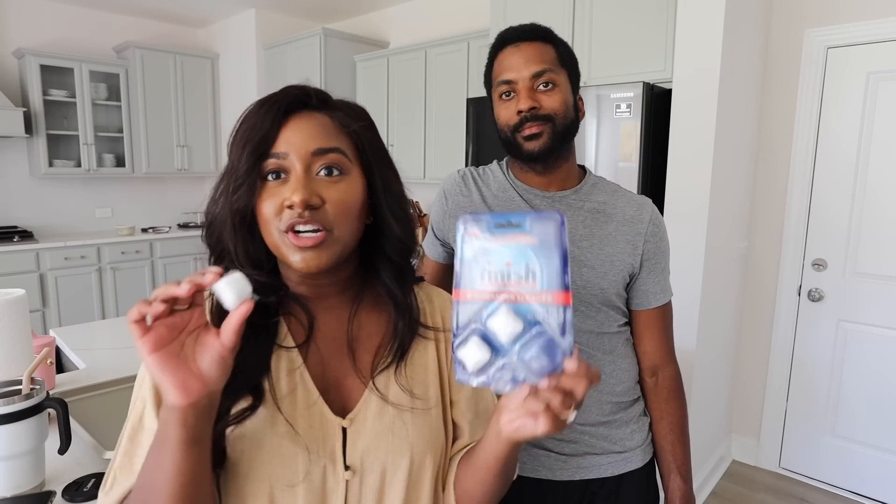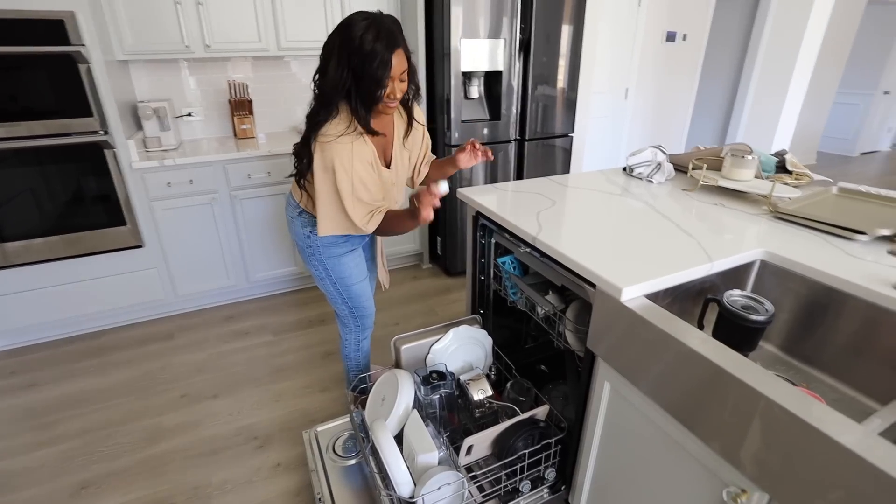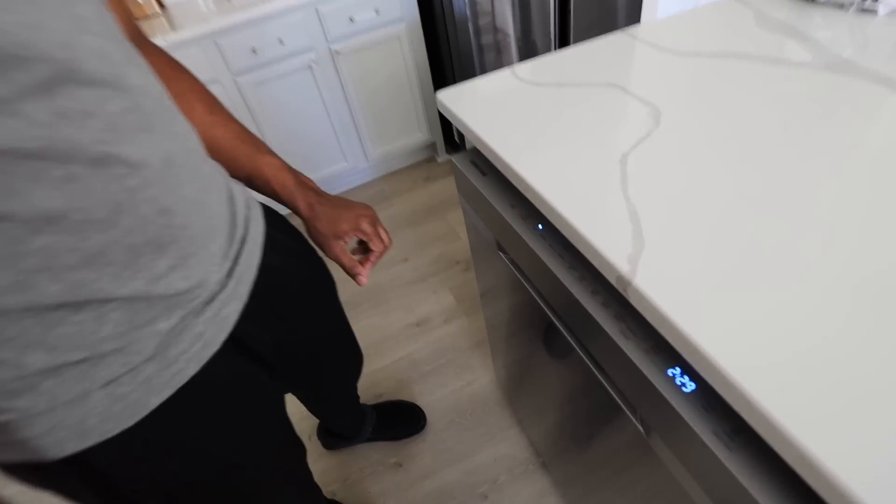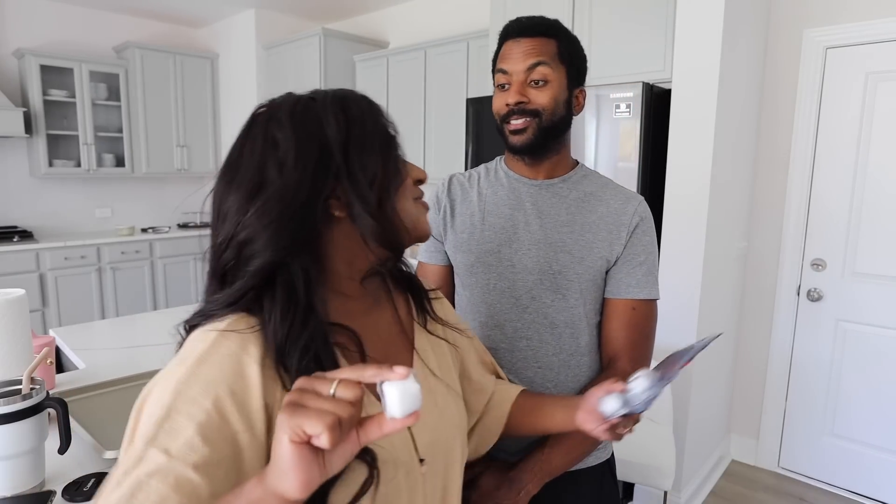The next thing we want to talk about are these dishwasher cleaning tablets. What you do is put this in the bottom of your dishwasher and run it once a week - the back says week one, week two, week three. You can load up your dishwasher with dishes, it's perfectly fine, and then it cleans your dishwasher. We just moved and I want to keep our stuff as nice and clean as possible. There's nothing better than clean dishes, a clean space, and clean appliances - that's where these tablets come in.